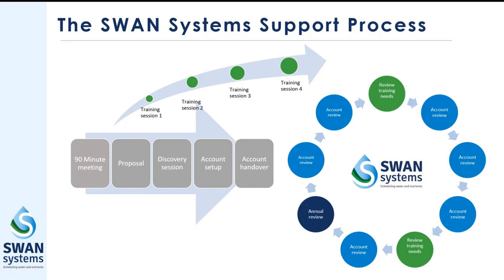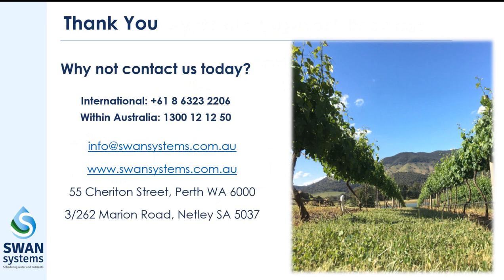Of course, with all this technology, Swan Systems is committed to supporting our customers with account setup, training, and ongoing support. If any of these functions are of interest to you, please don't hesitate to give us a call and discuss how Swan Systems can work for your business. Thanks for watching.